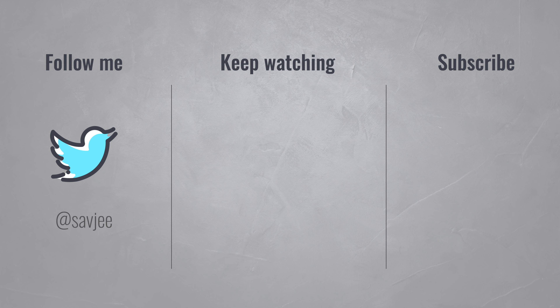So that was it for this video. Please subscribe if you learned something from it, and I hope to see you in the next one.